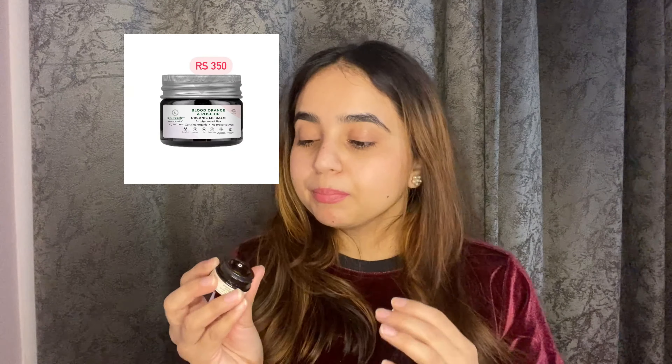Now comes the Juicy Chemistry Blood Orange and Rosehip Organic Lip Balm. This is organic, and this range is very affordable. If you want lip care, love for your lips, and nourishment, you can consider this lip balm. It has a very creamy texture. You can use it at night — and not only girls, boys can use it too. Anyone can use it at night. It will give you very good care for your lips and the next day you will see the effect. You will feel that your lips are soft.